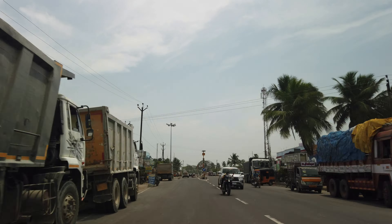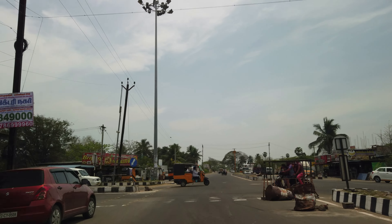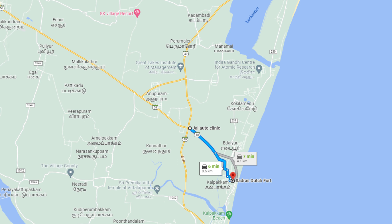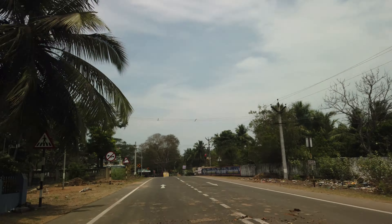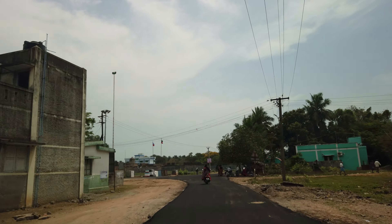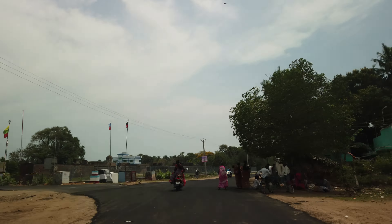Hello friends, welcome to Wanderlust Channel. Today we are visiting Sadras Dutch Fort and Alamparai Fort. Sadras Dutch Fort is located 70 kilometers south of Chennai and 80 kilometers north of Pondicherry. It is located near the East Coast Road (ECR), which connects Chennai and Pondicherry.